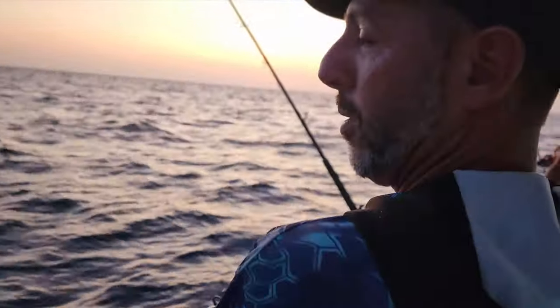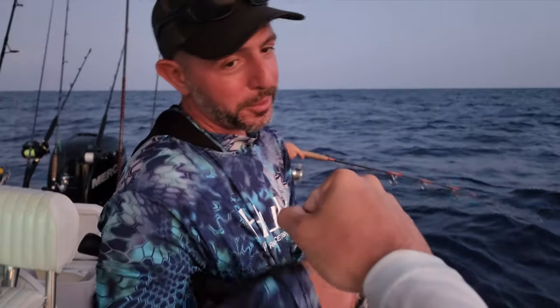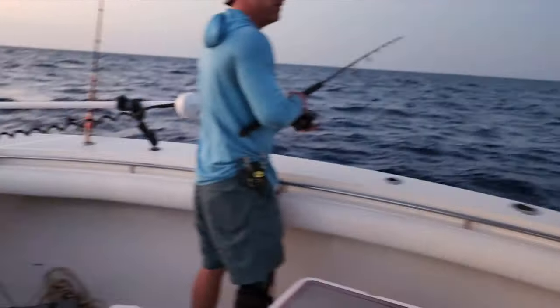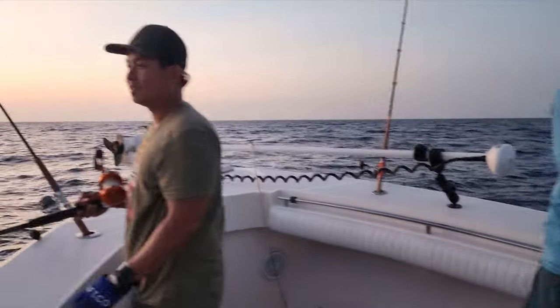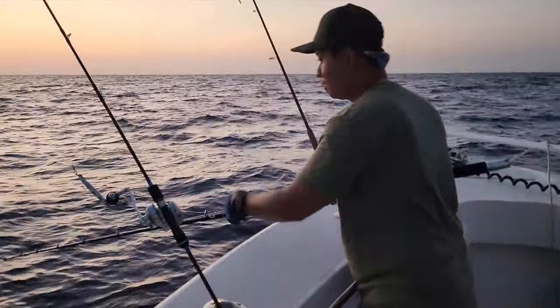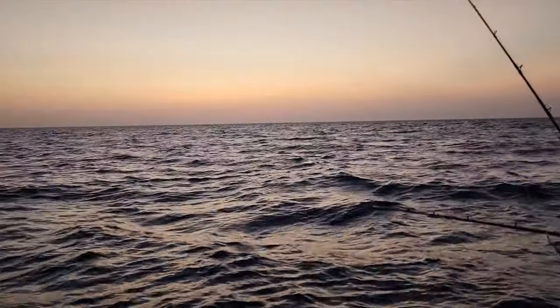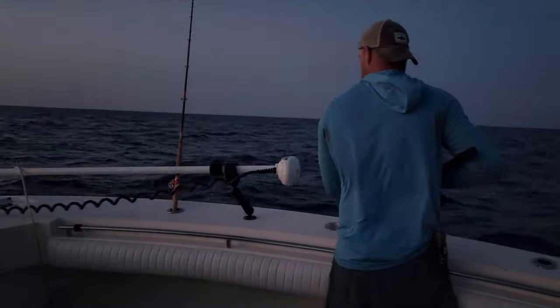Hey Shane. Put a fish in the box. Hey Shane, way to be tough all day. Thanks, buddy. Way to be tough. Way to turn it around, bro. Ulay started us on the hot streak. That's right. Getting this nice sunset and an epic bite. Let's finish strong.